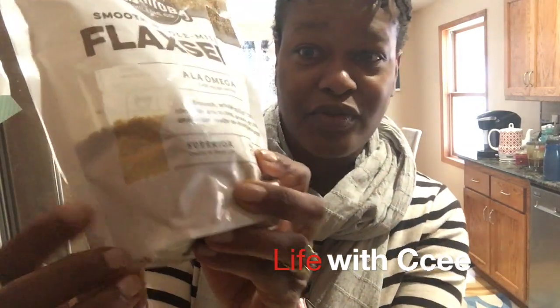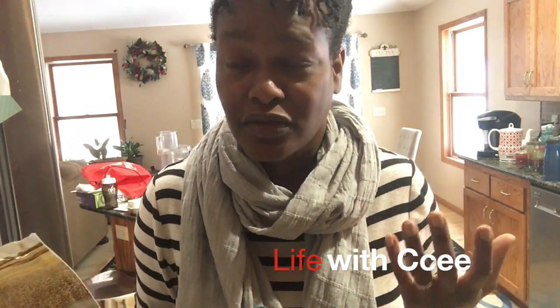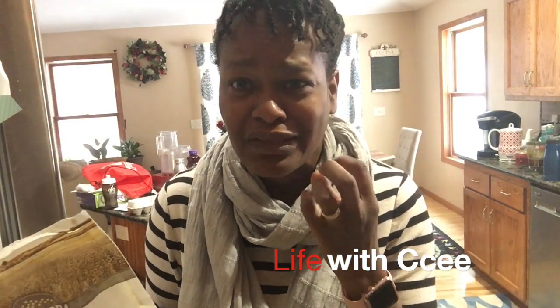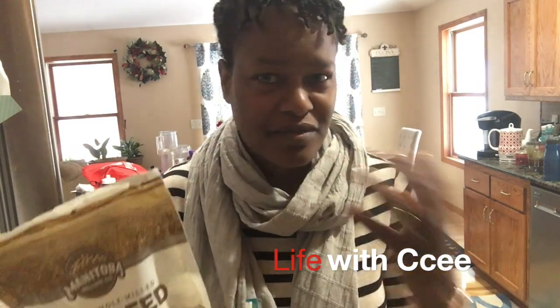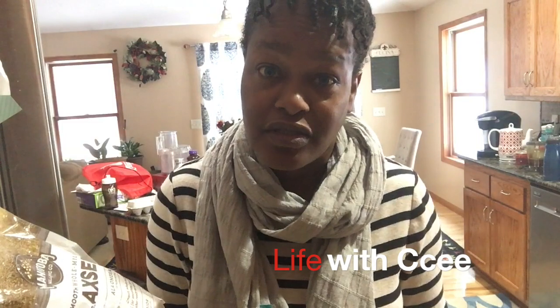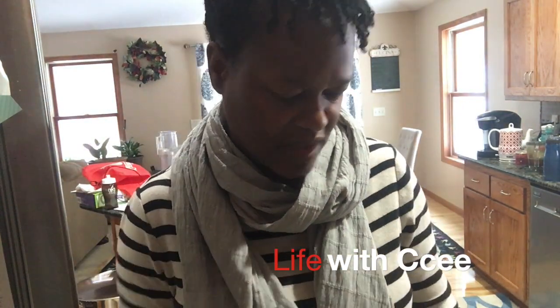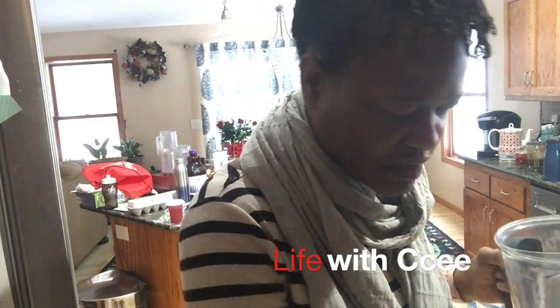I actually have a little clip on my Instagram page about this flax and where to get it — it's super awesome, the best flax I've ever had. It's not chunky, not big, it's really really smooth, so it works well in your shake. You can even put it in your cereal or oatmeal and you won't be biting down on it — it's just really smooth. You can also put it in your yogurt. Flax is of course really rich in omega-3, which is also good for your hair.